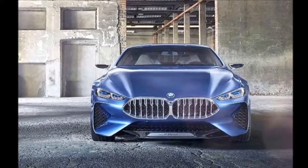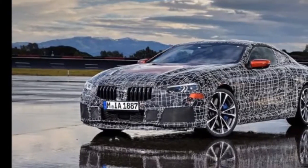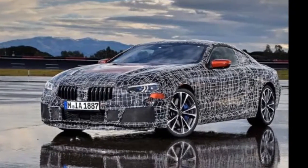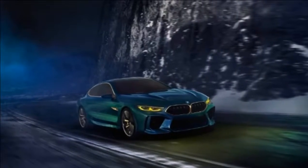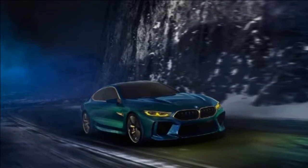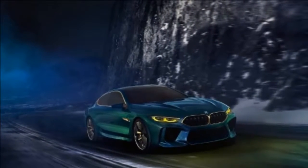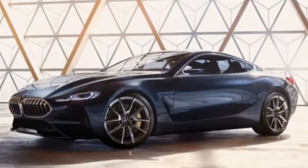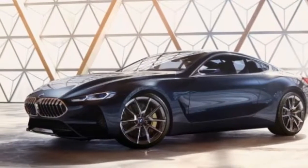Times have obviously changed now, and with Mercedes already offering AMG versions of the S-Class Coupe and with Bentley producing the Continental GT Speed for quite a few years now, BMW needs an 8 Series and an M8 to keep up with the competition. Find out what we already know about this Grand Tourer in my speculative review below.